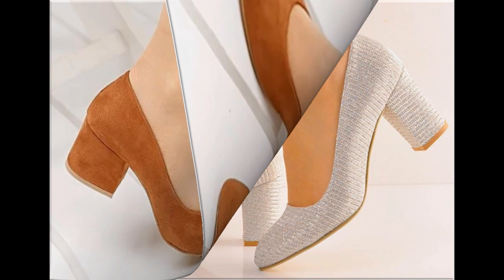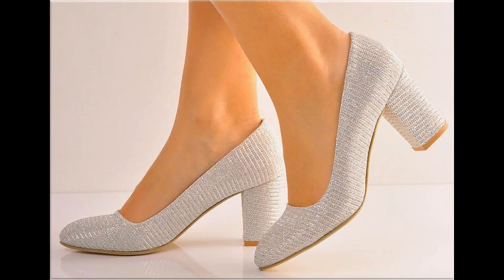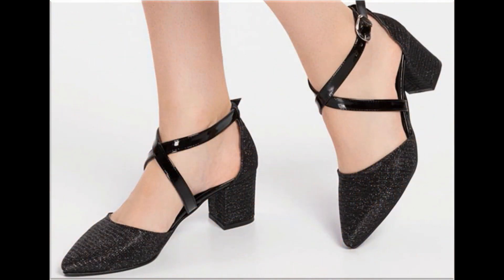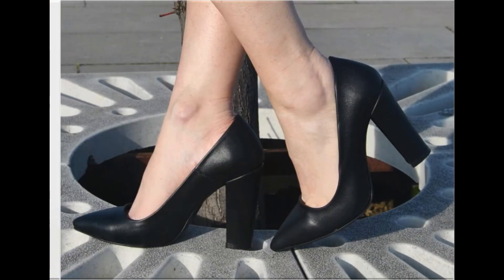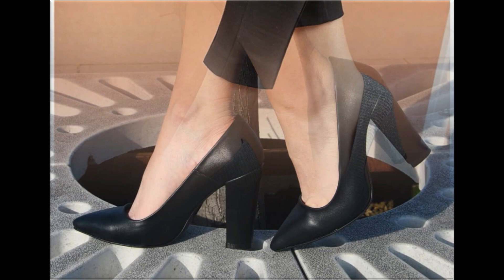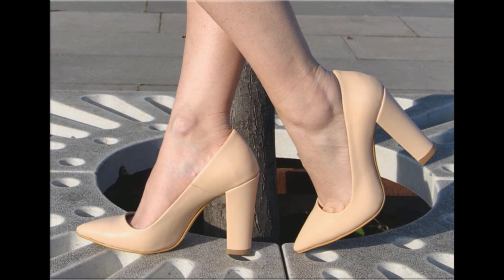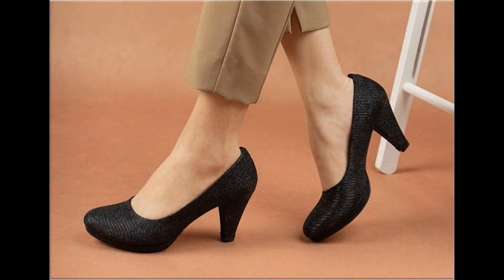I am sure that you will enjoy this video, so please keep in touch till the end so that you go through all these designs first, and after that you can order one pair for yourself from this pretty collection. The material is very soft, foot-friendly, and the designs are very beautiful, introduced with different features which you love to see.